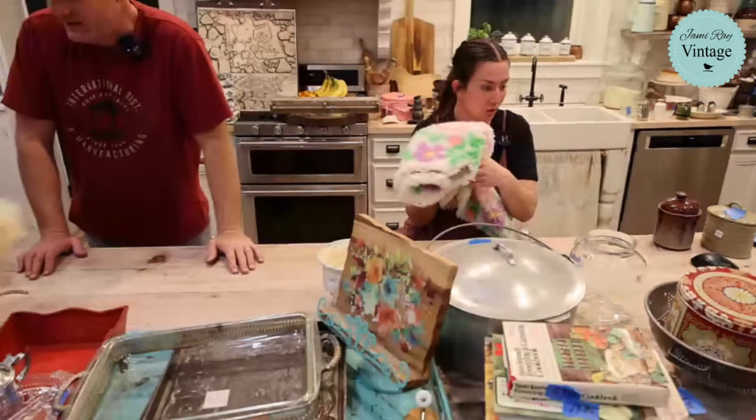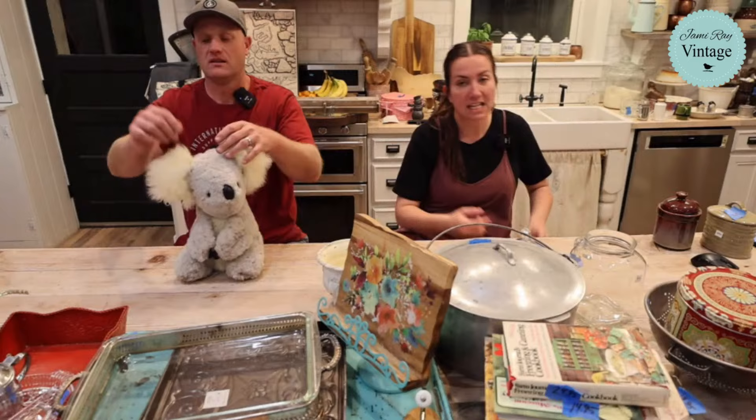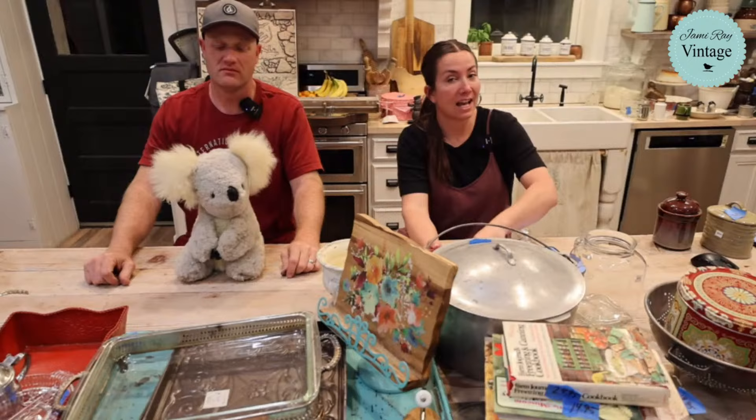The quilts — we did our best but Zeb put those up and wasn't feeling great, so they didn't get measured. If they don't sell we'll get them measured. We did put whatever size info we had in the listing.